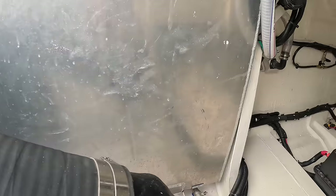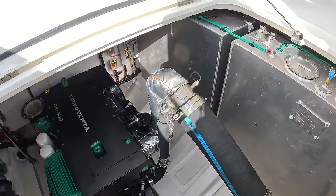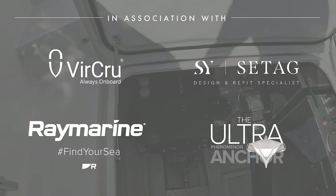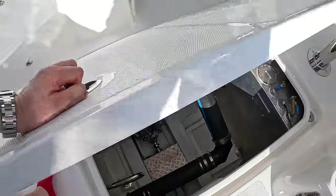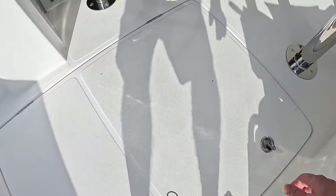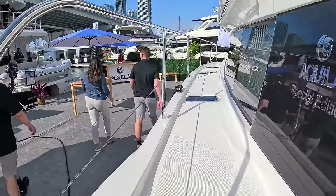Each engine has its own start battery, and then there are house batteries which run all the domestic systems. It's also possible to upgrade those batteries so if you want more time at sea without running the generator or the engines, you can have larger-capacity house batteries — they'll add an extra two.